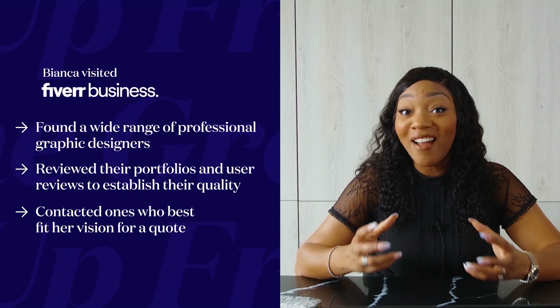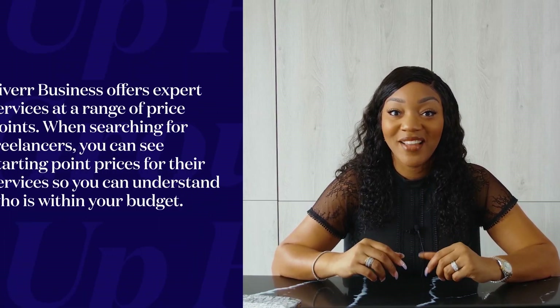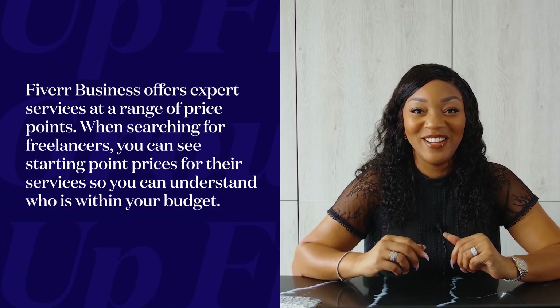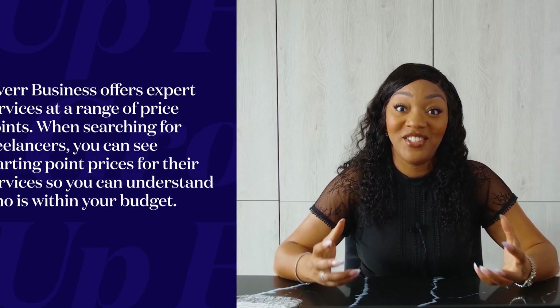Finding the right people for your team means finding people you think can bring your vision to life. The people I felt were aligned with my vision, I asked them to provide a quote. When you're in business, different elements factor into your decision-making on who you use. Some quotes came in too expensive — above my affordability — so I couldn't go with them even if they felt like the best fit. I looked at budget, but also who understood my vision and who I built a good rapport with. There was one person who stood out: Sunny.